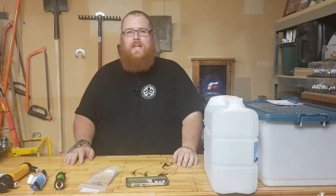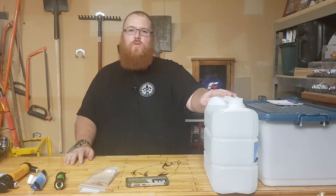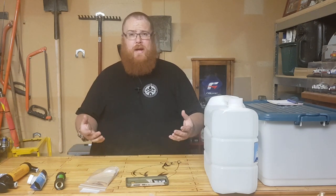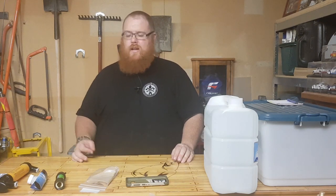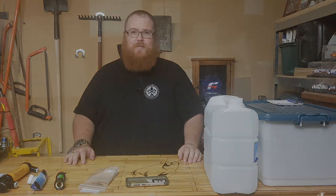Hey guys, welcome back to the Man Cave with Big Kev. Thank you very much for tuning in. This is part three of the emergency box, and this time we're going over water. Last time we went over shelter - tarps, how much you should spend, how to tie them down, and a few things to keep you out of the elements. So let's get into it.